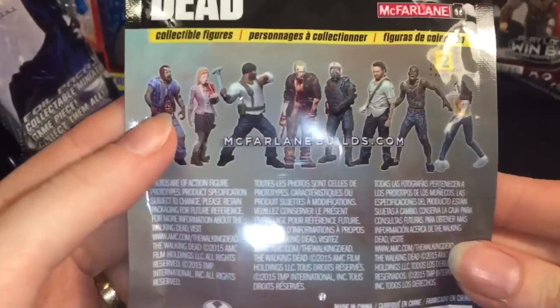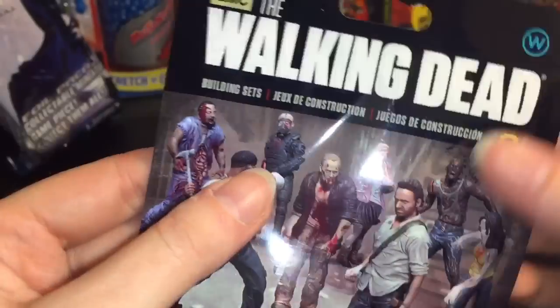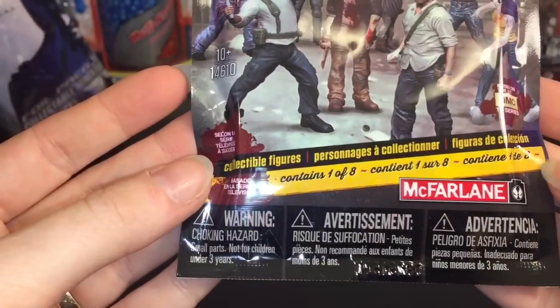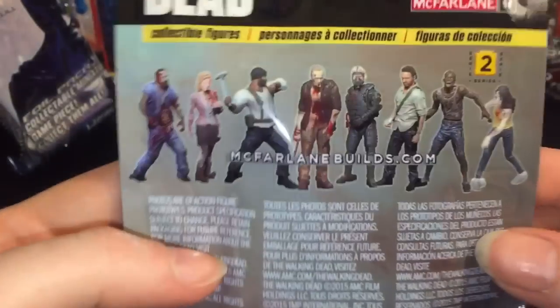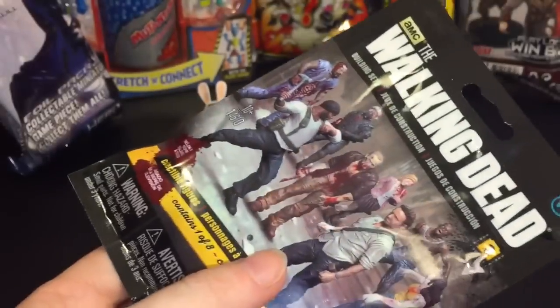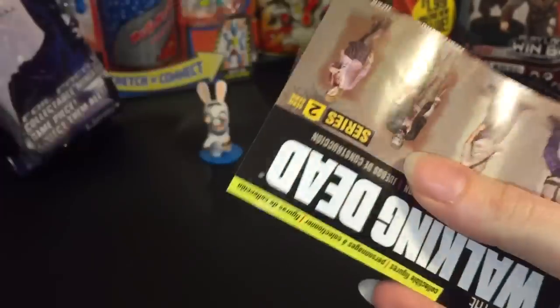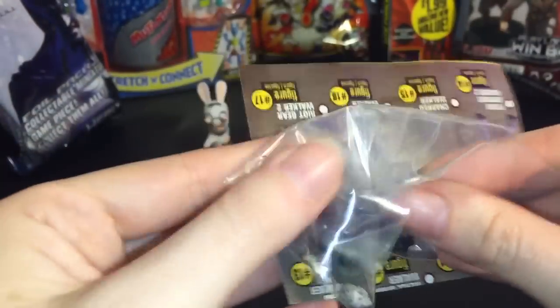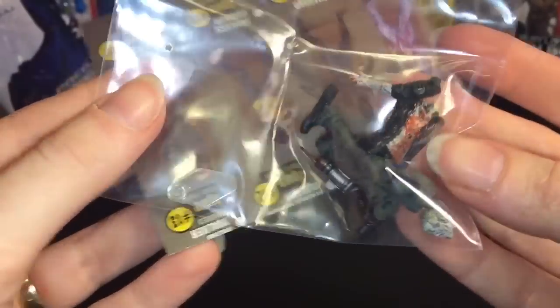Moving on to the Walking Dead — again, I apologize if it's too scary, you might want to skip ahead. Oh, it's made by McFarlane Toys, that's interesting. I have a feeling these are smaller little figures. There are eight different ones to collect. I don't really watch The Walking Dead so I won't know the names, but let's see what's inside. It comes with a checklist — that's cool!